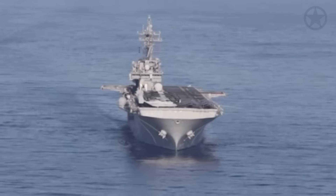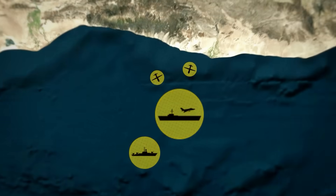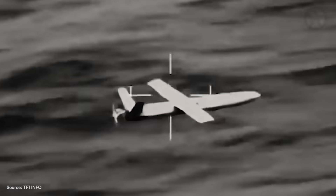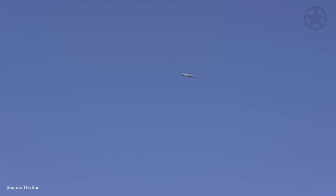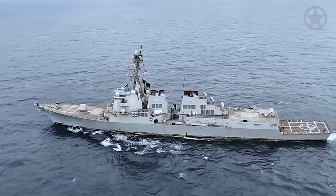This is the moment two Houthi drones targeted the USS Harry S. Truman, and how a single destroyer had seconds to react. Launched from deep inside Yemen, one drone banked high while the other flew low, trying to sneak beneath U.S. radar coverage. These drones weren't just being guided in real time — they were already locked in and barreling straight towards the Harry S. Truman, until the USS Gravely spotted them first.